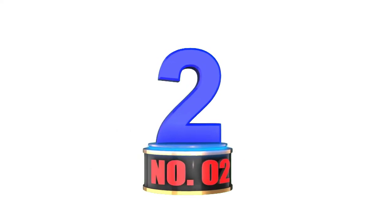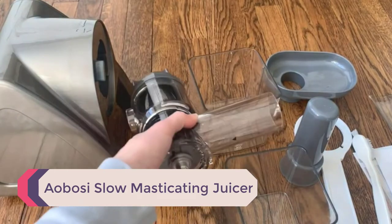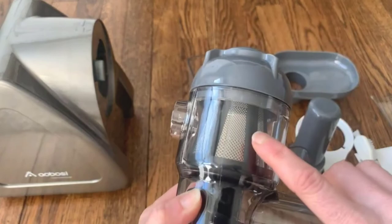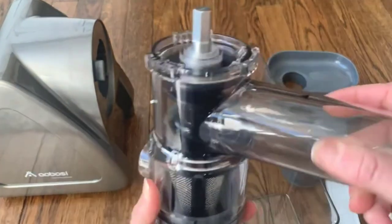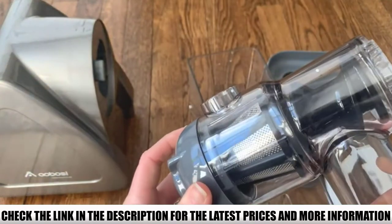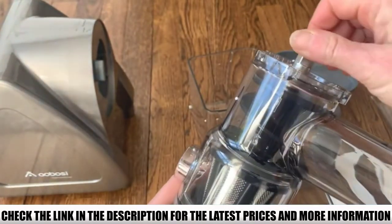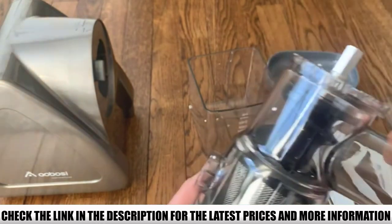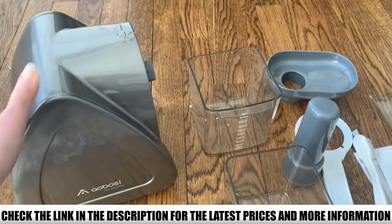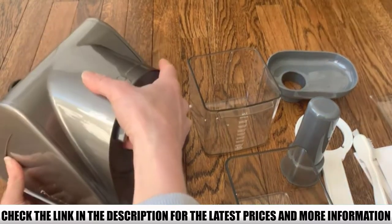Number 2: the Aobosi Slow Masticating Juicer. You will only need less than 3 minutes to become a pro at juicing if you choose this one. It's that simple to get high-quality juices with it, and it is one of the best home cold press juicer machines for green juices. Extracting juices from green leafy vegetables is its most helpful feature, and the celery juice it produced really took everyone by surprise. The 80-rpm motor and auger design support nutritious, less-foam juice extraction immensely.